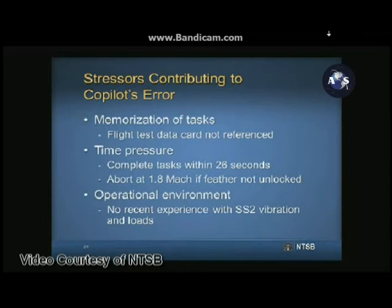SCALE designed a caution message to illuminate on the center multifunctional display, along with an oral enunciation at 1.5 Mach, as a reminder to the crew if the feather was not unlocked by that speed. Because of the importance of unlocking the feather before 1.8 Mach, the co-pilot might have been anxious to unlock the feather to avoid aborting the flight.